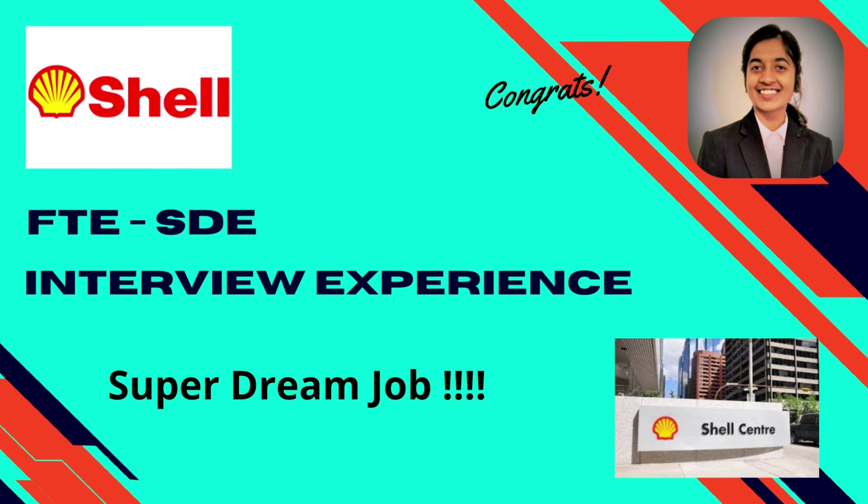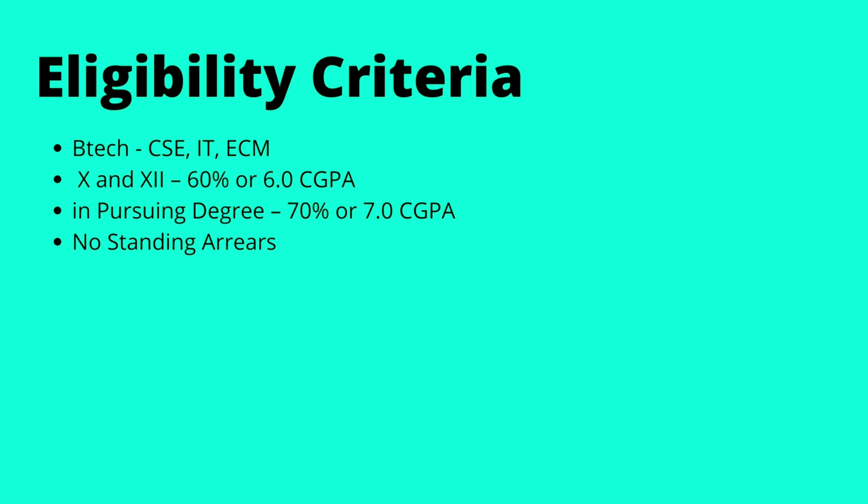Hi everyone, welcome back to my channel. Today we have Athira Nair here with us, who recently got into Shell through her campus placements at VAIT. She is here to share her interview experience with us. Before we go into the interview, let's understand the eligibility criteria — the branches of CSC, IT, and ECM were eligible.